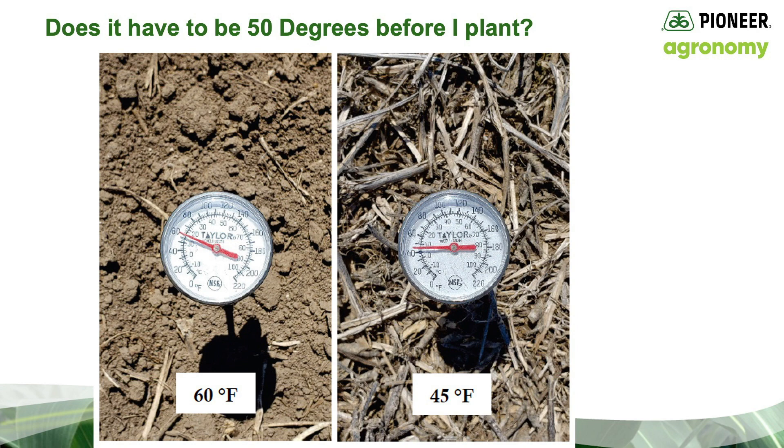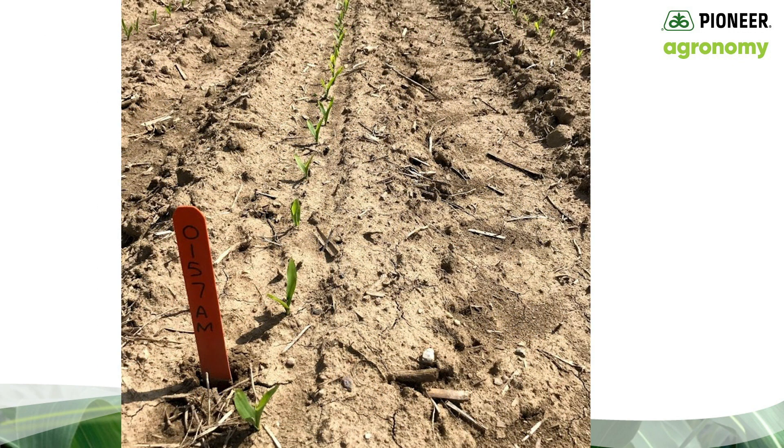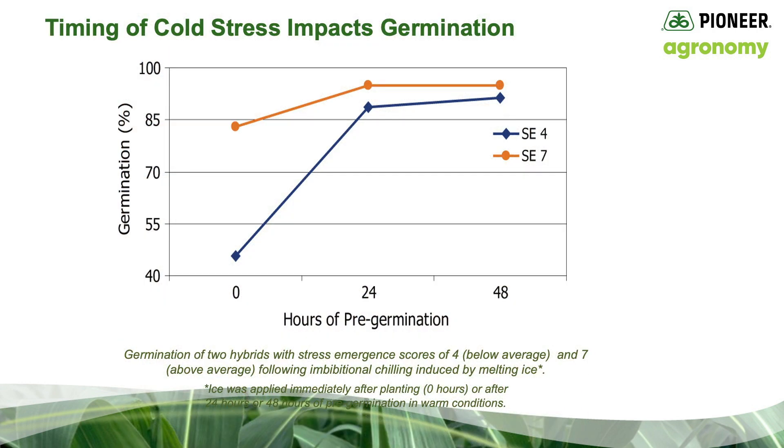So how can I improve my odds of success when planting ultra early? Talk to your Pioneer sales rep and reference the Pioneer stress emergence scores when planting early in cold wet soils. This score is a measure of the genetic ability to emerge in cold wet soils. Here's an example of how understanding the stress emergence score of your Pioneer products may help you make better choices when planting in cold soils.